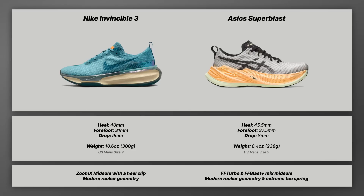The A6 Super Blast has FF Turbo and FF Blast Plus foam in the midsole — about a 90-10 or 80-20 mix. Most of it is FF Turbo, which is A6's premier racing foam. It has the modern rocker geometry plus a very extreme toe spring, which you see across all of A6's shoes lately, and it works exceptionally well.